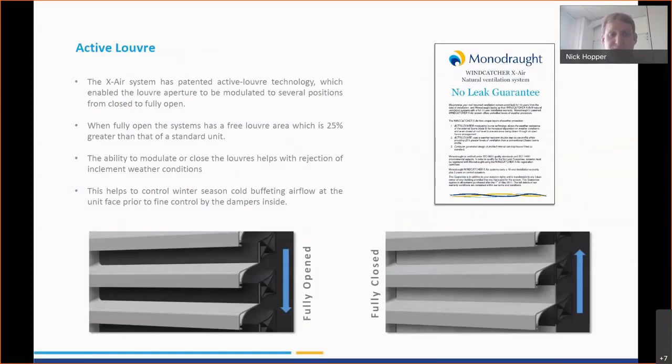Taking the design of the system forward, we introduced an active louver scenario. This was driven by several factors: louvers have a balance between the amount of air that passes through and the amount of weather rejection they can sustain. So we developed a motorized modulating arrangement with two louvers next to each other — the inner louver can move upwards while the outer louver remains static, allowing us to control the actual opening area.